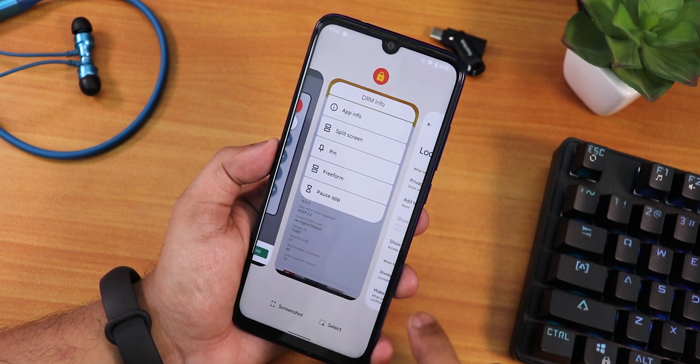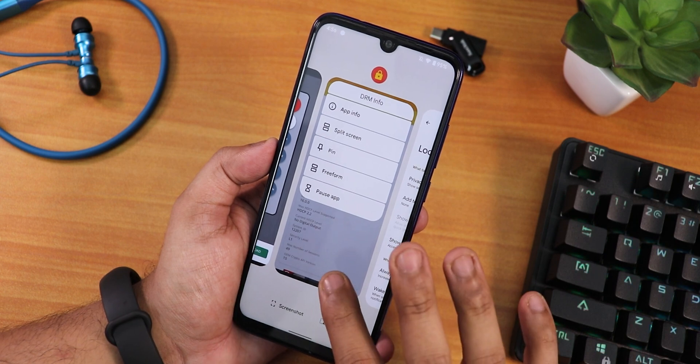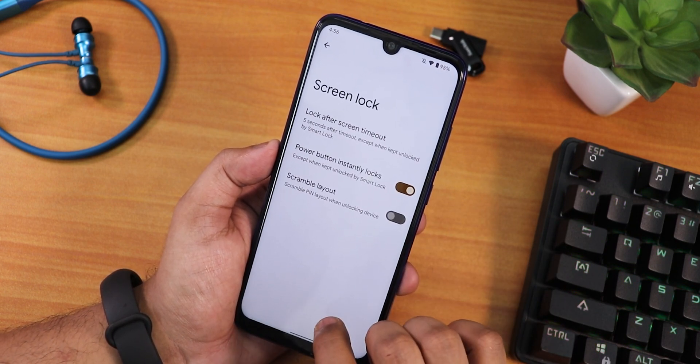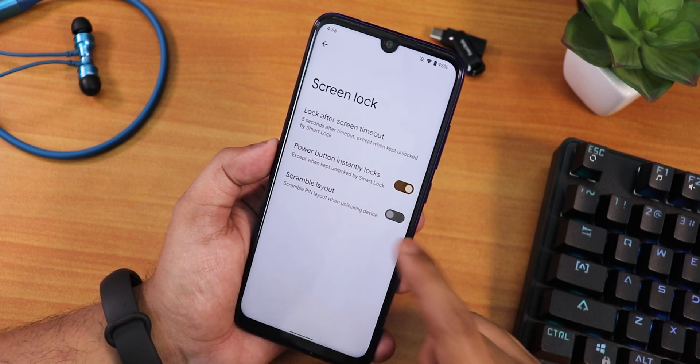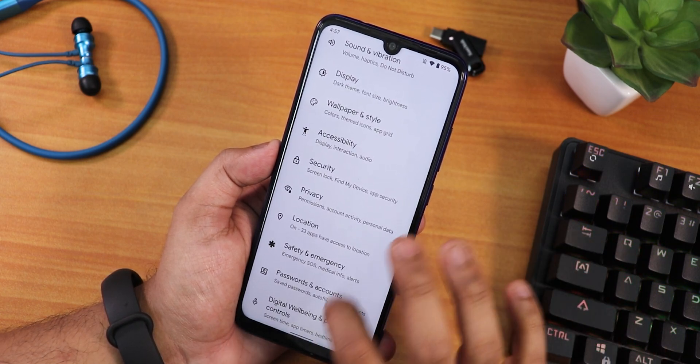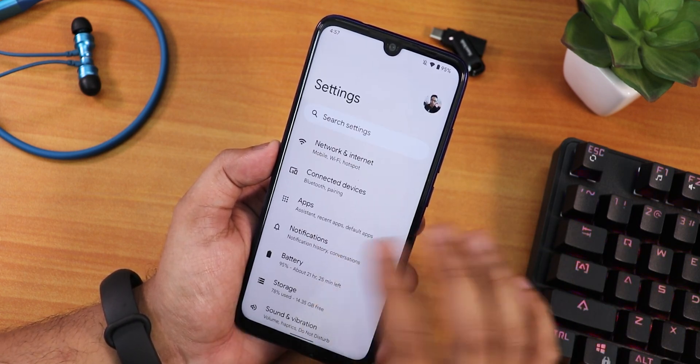This is how the recents panel looks — you can take a screenshot, select apps, or go into split screen mode. In security settings we have the fingerprint scanner option. In the settings we have the scramble PIN layout; power button already locks and lock after screen timeout are there.